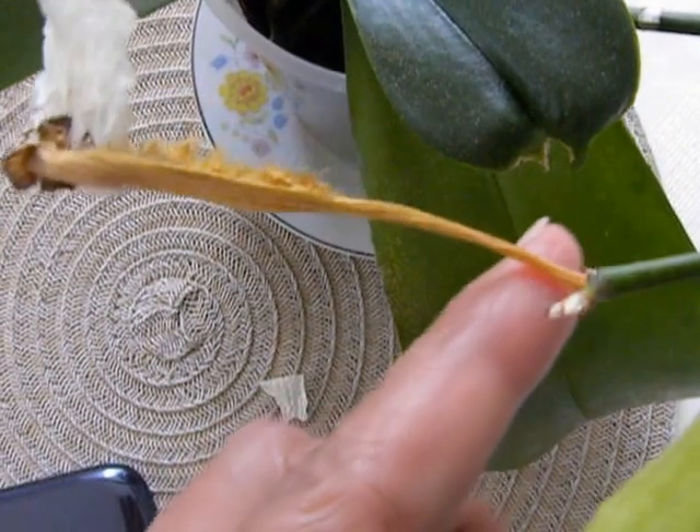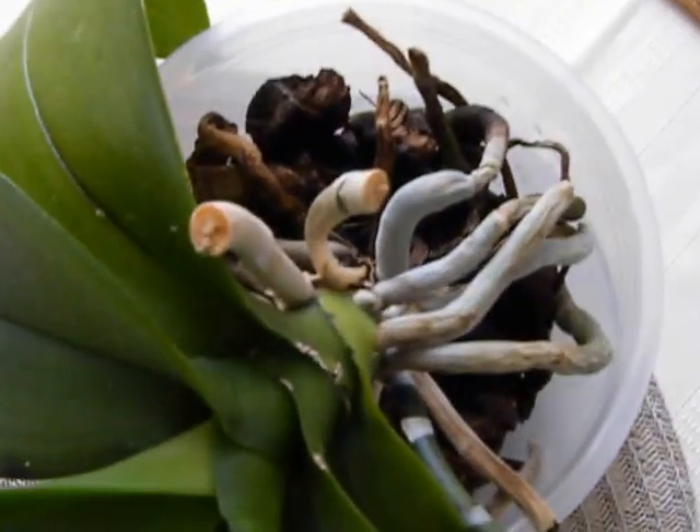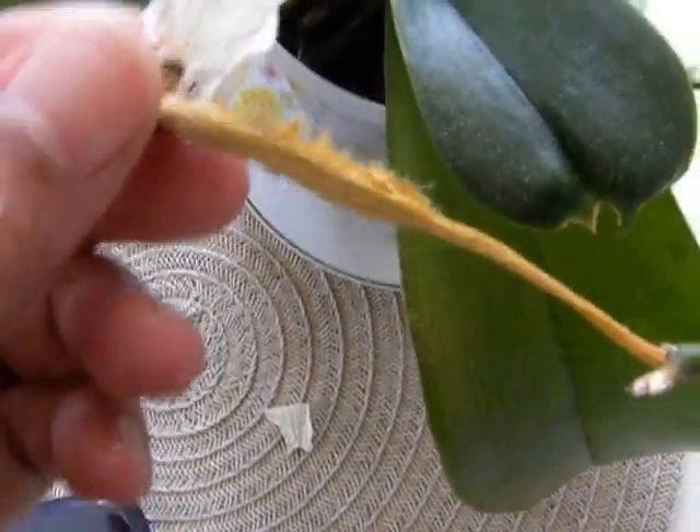So you know what I'm going to do - I'm just going to cut it off and leave it here inside the pot and see what happens. Leave it to nature - because how does it happen in nature?